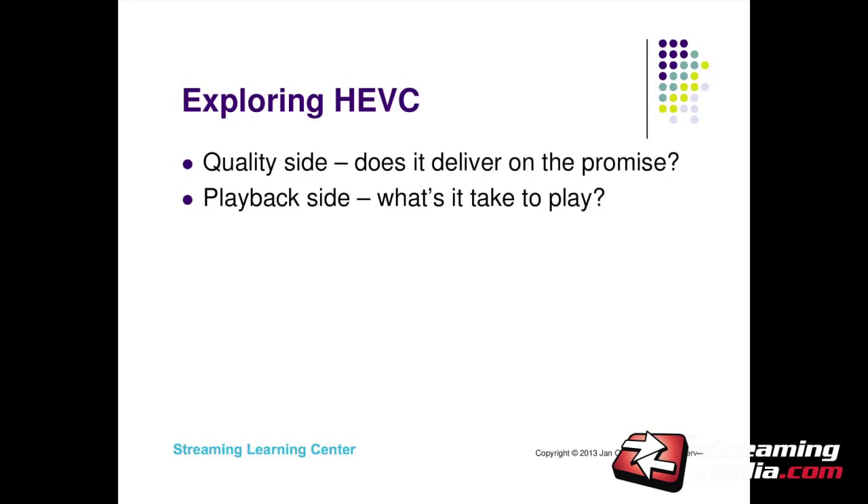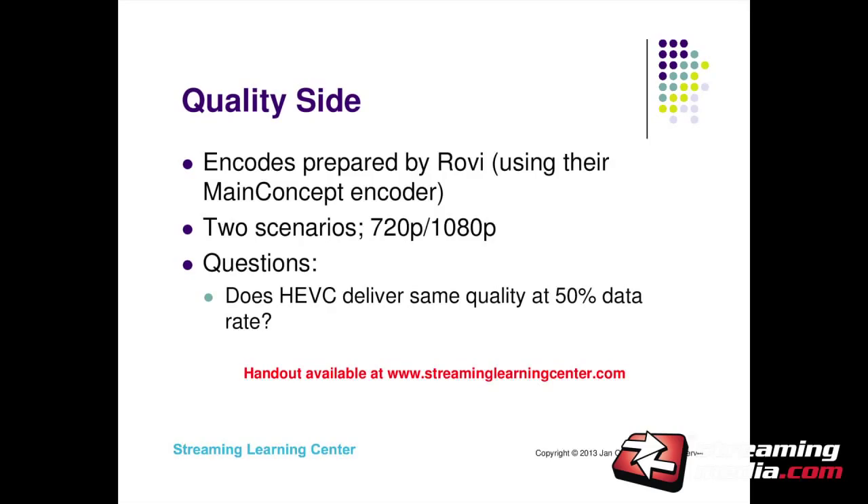When I looked at HEVC — I've been following it since January — I never got to see an HEVC encoded file until a few days ago. So the big questions in my mind were: how good is it, how does it compare to H.264, and what does it take to play it back? Because if it's great quality but you need a 24-core computer to play it back, then it's kind of useless. Those were the two big questions I brought to this presentation.